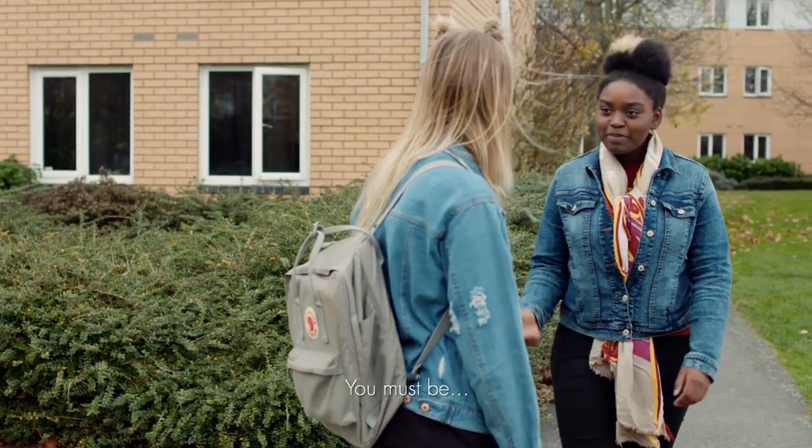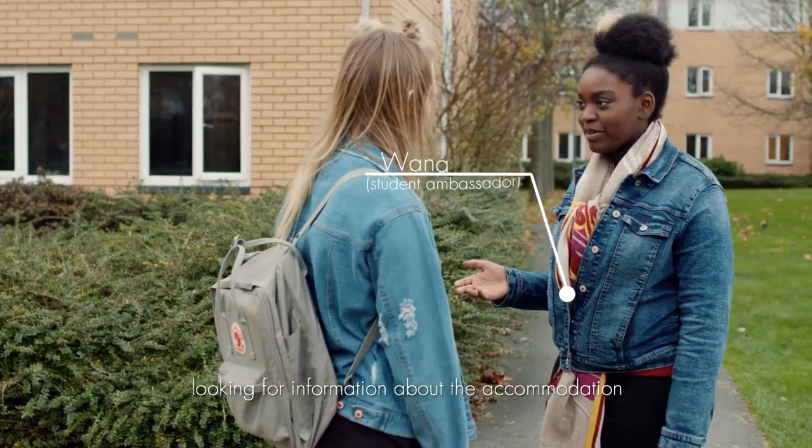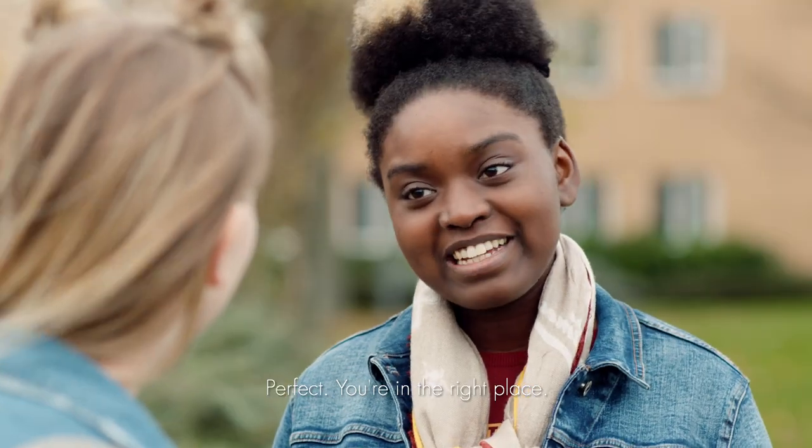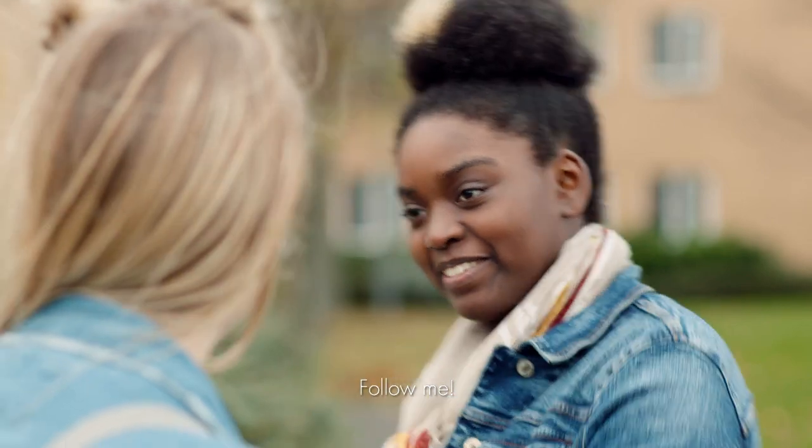Hey, you must be looking for information about the accommodation at the University of Westminster. Perfect, you're in the right place. Follow me.